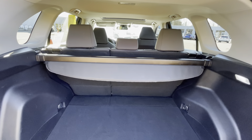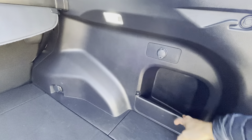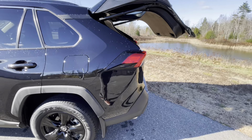You get 63 cubic feet of storage with your seats down. There's a nice little cubby space and bin right here with a standard 12-volt cigarette lighter outlet. Going ahead and looking at the tailgate, it does have a towing capacity of 1,500 pounds.